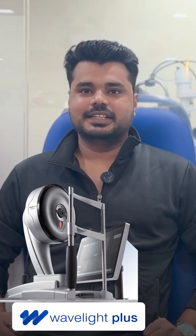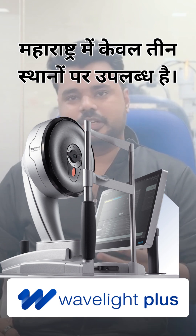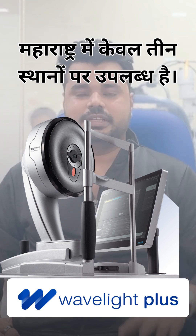Hello everyone, my name is Saddam Shaikh and I was planning for LASIK operation for a long time. So I met with Dr. Isha Nathrala and he suggested my procedure with the latest technology, Wavelight Plus, which is available at only two clinics in all of Mumbai.